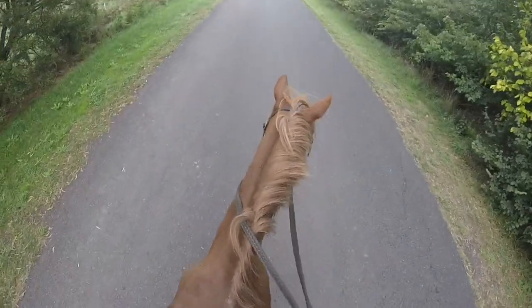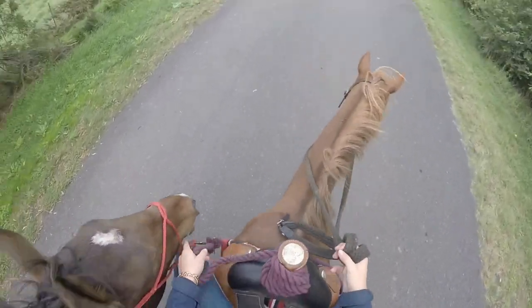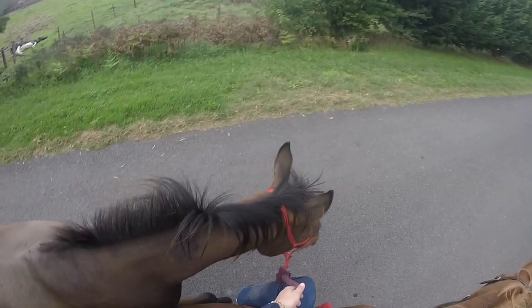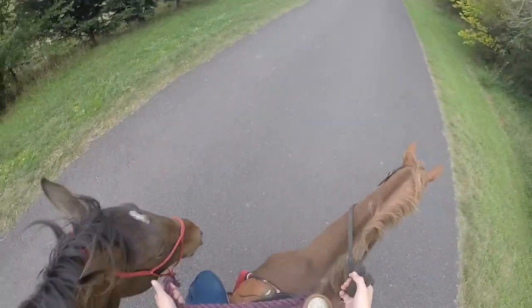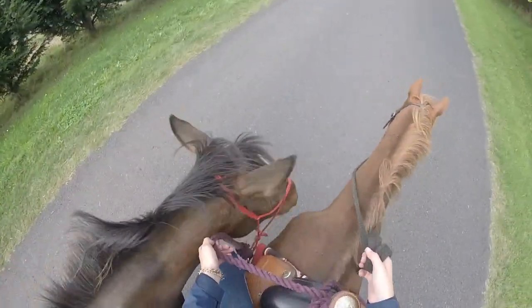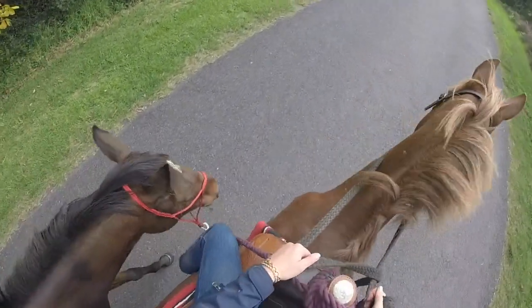Jeff is like the best horse to get youngsters going on - she's really good. She's just one of those horses that you can put anything off her and she'll take it all in her stride. She puts up with Kai pretty well, and as you can see Kai's just really really good.